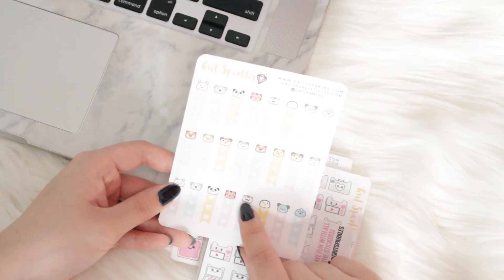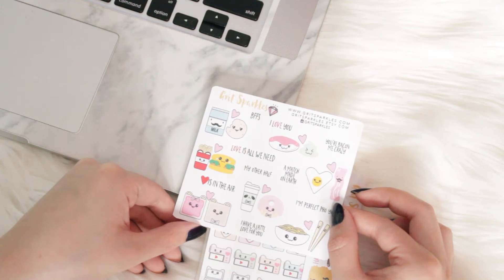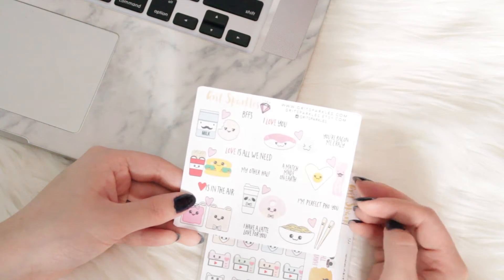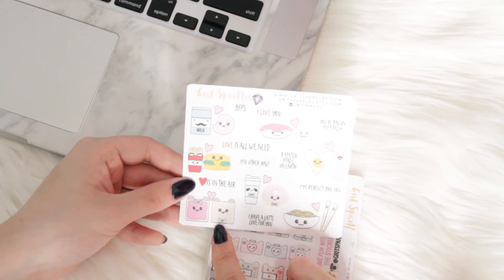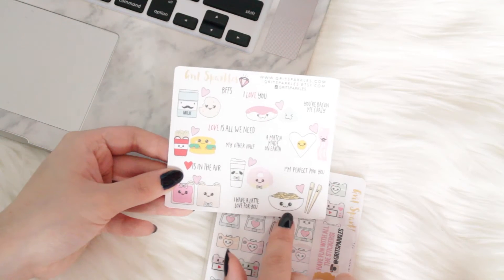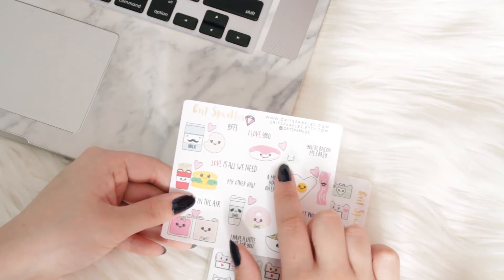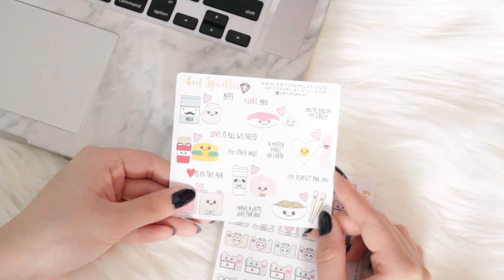I really like the penguin as well — oh my god, it has a little mustache! I also got this thing for Valentine's Day and I thought it was so cute. I might be a little bit too late now to buy a Valentine's Day kit from someone, so I'm probably not going to get one anyway. I decided to pick this guy up and it's just little couples of food, which I think is perfect for me because I love food. There's a cookie and milk, a burger and fries, these Pop-Tarts again. It has little phrases too — like 'I have a latte love for you.' I love the little noodles and chopsticks and it says 'I'm perfect for you.' And the sushi and wasabi is probably my favorite — I just think the wasabi is so cute and I freaking love sushi.